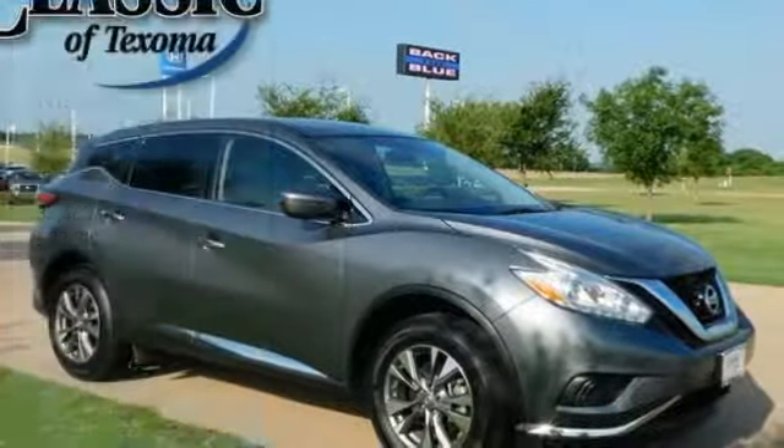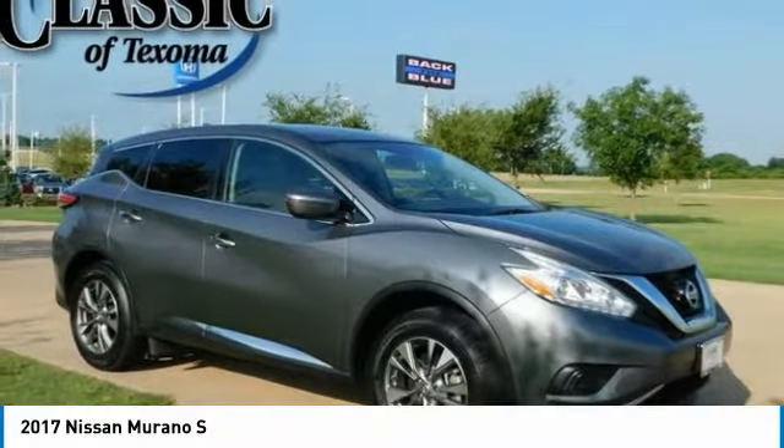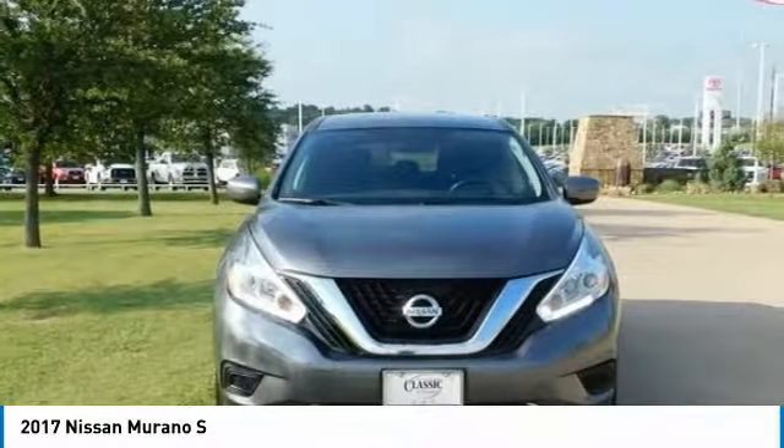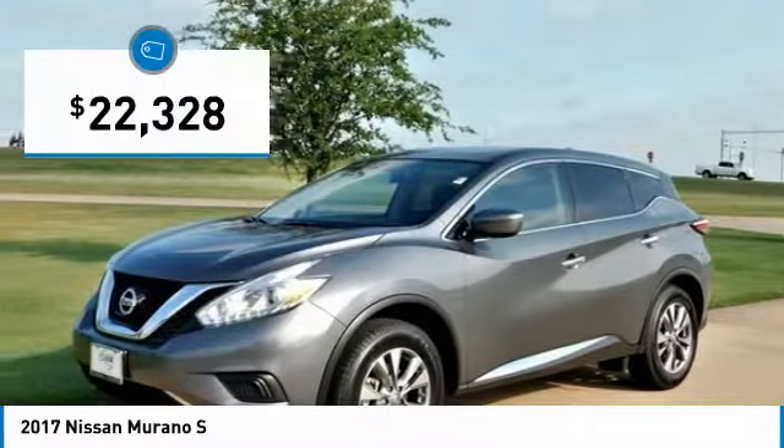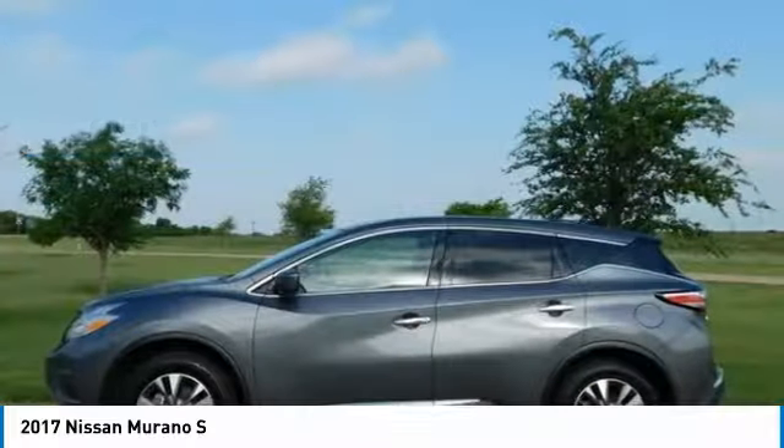One Owner. Clean Carfax. Magnetic Black Metallic 2017 Nissan Murano SL FWD CVT with Xtronic, 3.5L V6.